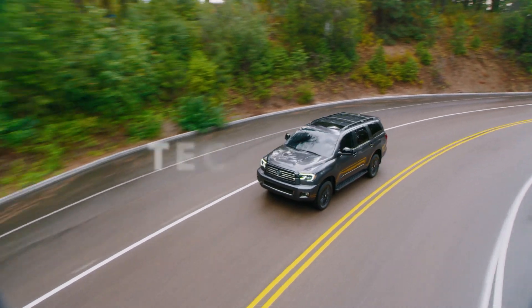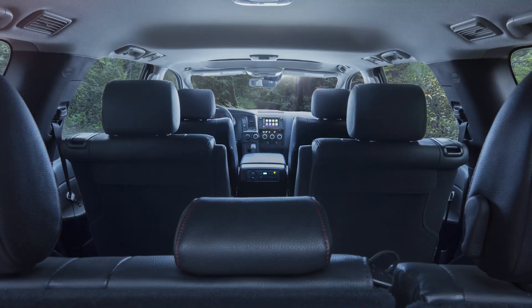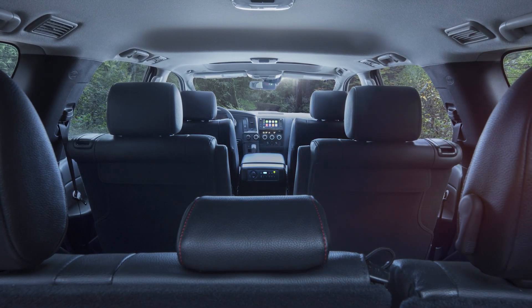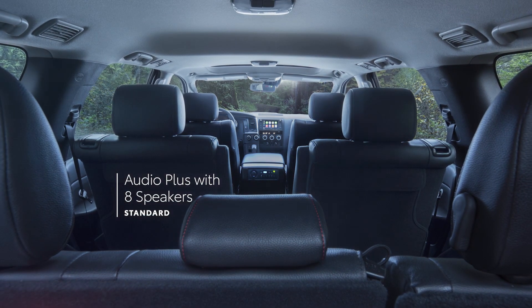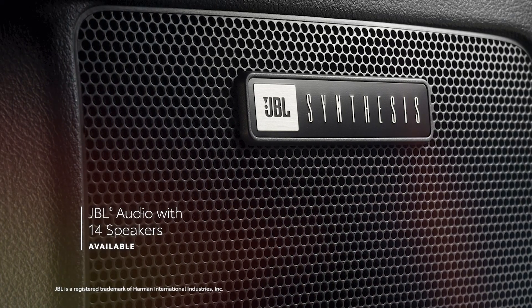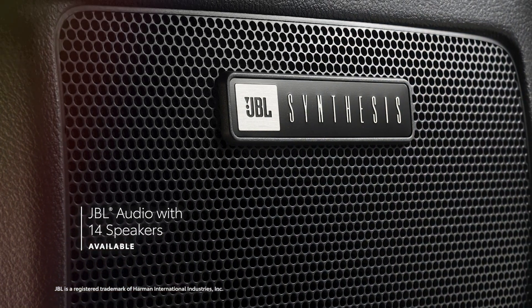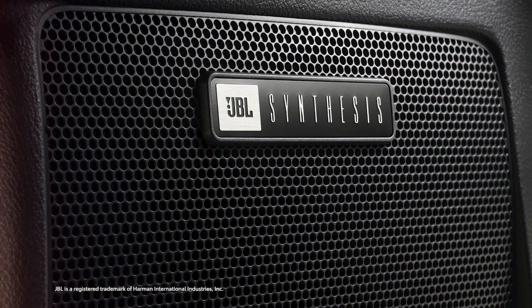Sequoia is built to get you where you're going — better, smarter, faster. That's why it's filled with modern tech features to help make the most out of every moment. Sequoia features a standard eight-speaker Audio Plus system, which can be upgraded to a 12-speaker premium audio system on the Limited Grade, while select models push the envelope further with a 14-speaker JBL sound system that includes a dedicated amplifier and subwoofer for extra bass.